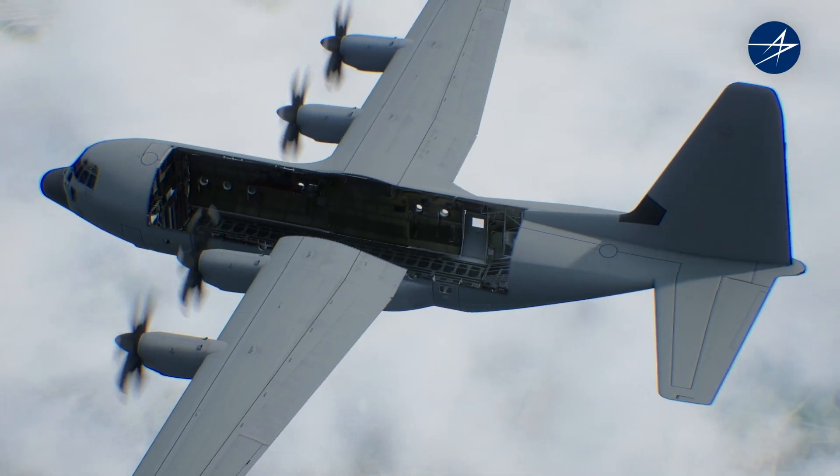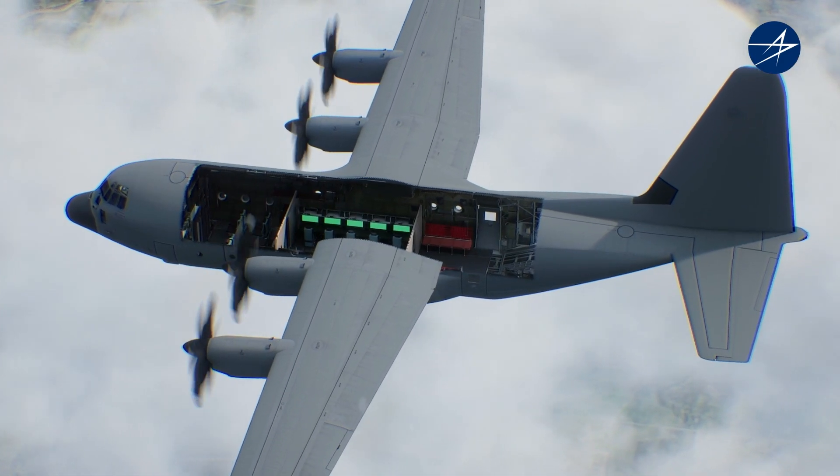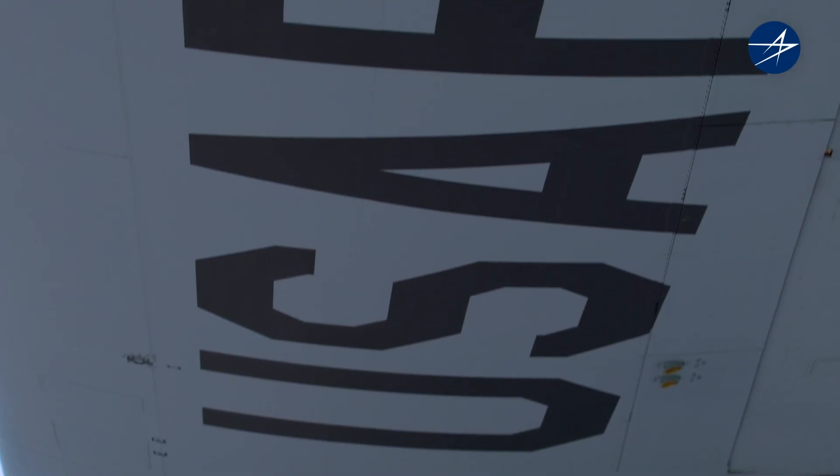We have a platform that is capable of doing so many things. We keep adding mission sets to its capability — whether it's ISR, whether it's firefighting. The mission sets increase, but it doesn't decrease in the reliability or the dependability of this plane.